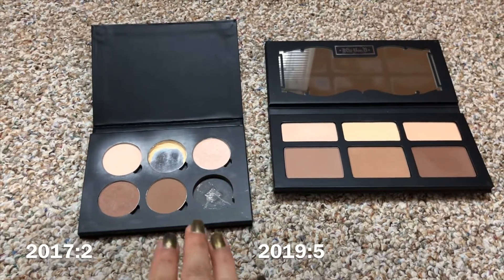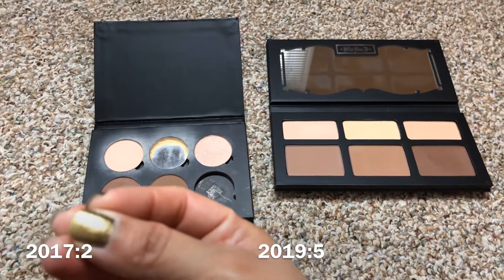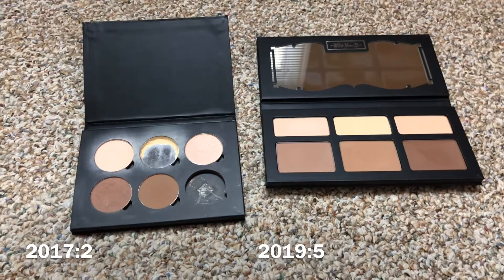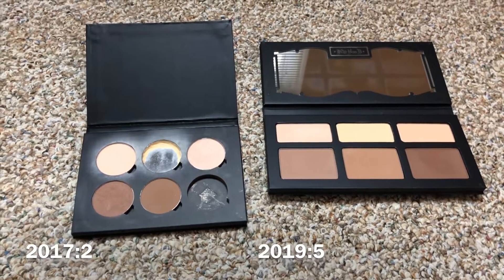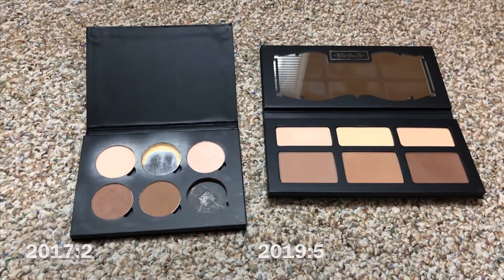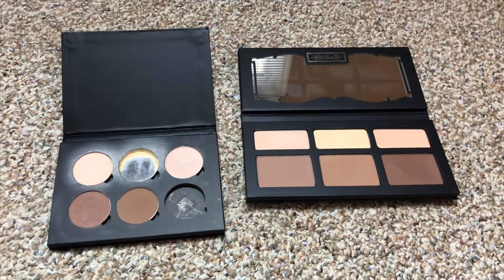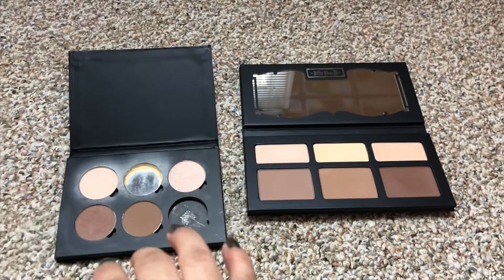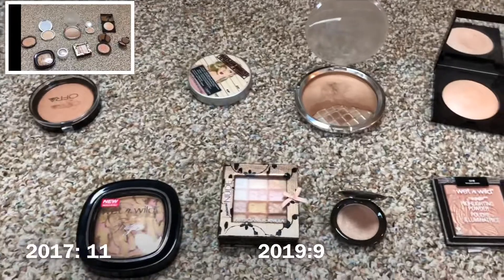I forgot about this category so my numbers may look a little different when I put them down below, because I kind of put all the palettes along with different categories. If it doesn't make sense to you, just comment down below. Alright, so I have five powders in palettes.